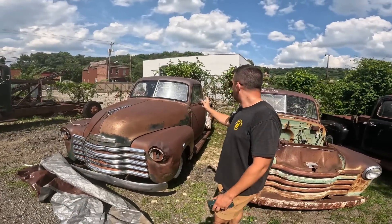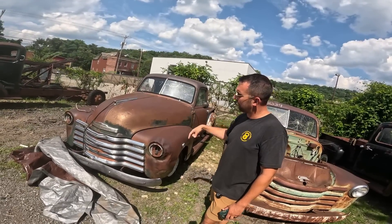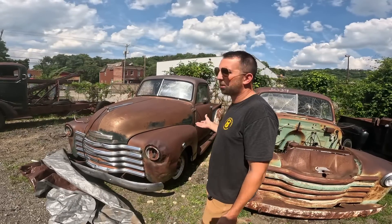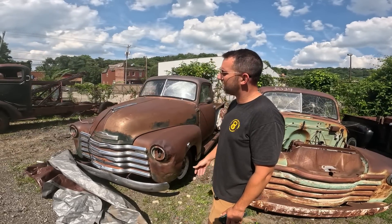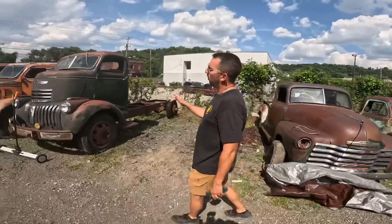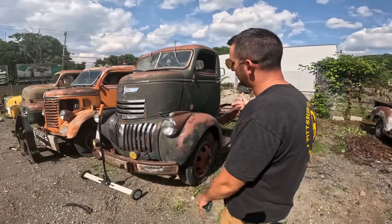This one here is a half-ton short bed — this is going to be a solid side window '49 or '50, I believe it's a '50 — Chevy 3100. Solid floors. We'll get some headlights, headlight rings and stuff in it, but overall a nice complete half-ton short bed Chevy AD truck. $6,500 on this one, which is a really good deal.